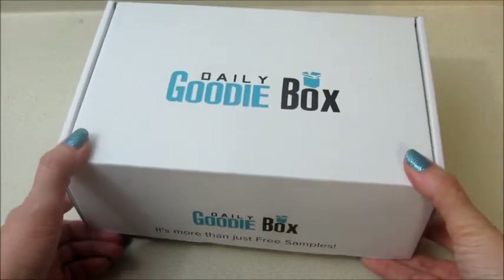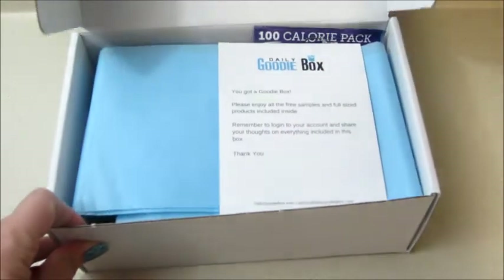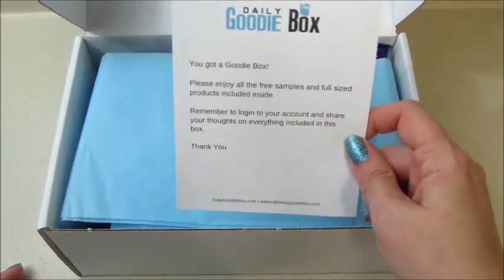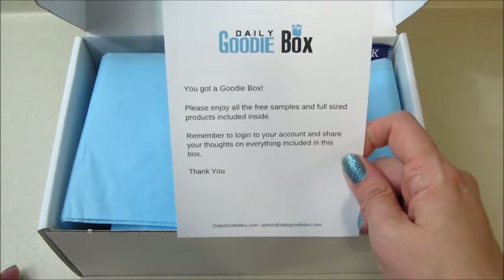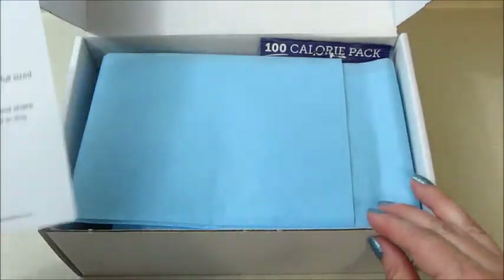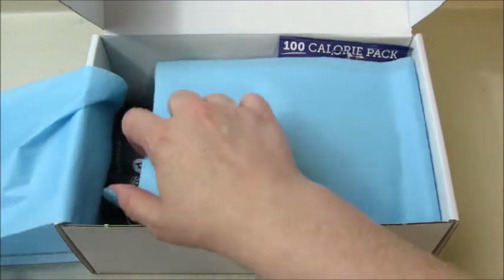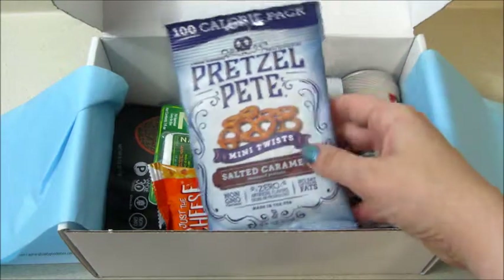Hi guys, welcome back to my channel! Today I have an unboxing from the Daily Goodie Box. If you're not familiar with this site, it's free to join — you set up a profile, and if you're selected you get a box of free goodies and samples. All they ask is that you review it once you've received a box. I'll link all their social media below because if you follow them, they do give out boxes there, so you have a good chance of winning one. This one is packed with stuff!